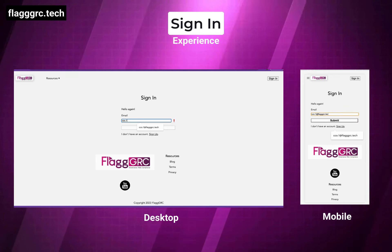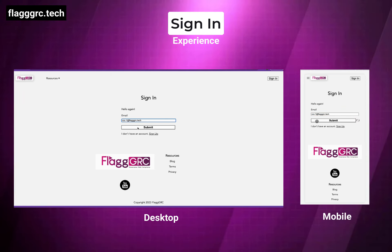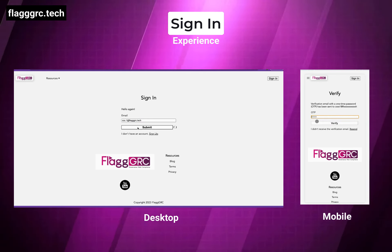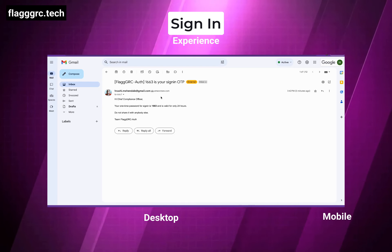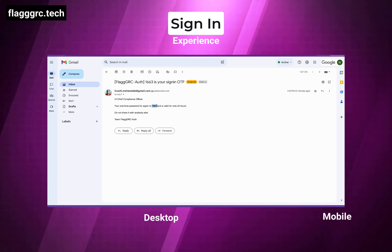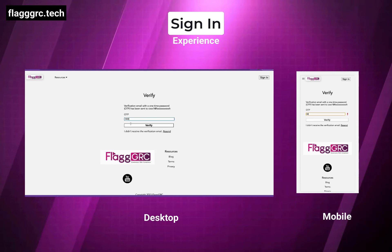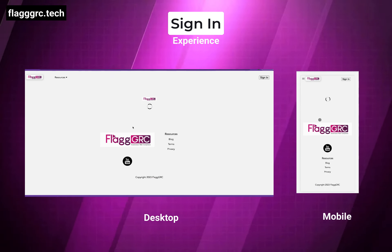Let us start with the sign-in experience. Passwordless. Yes, you heard it right. You won't need a password to sign into FlagGRC. Just type your official email address and submit. We will send an OTP to it. Enter the correct OTP on the next screen and there you go. You are signed in.